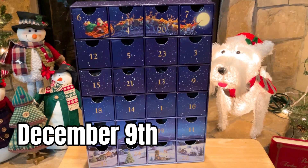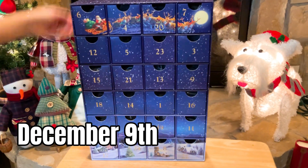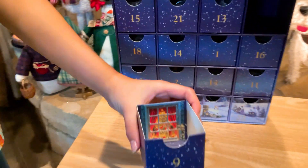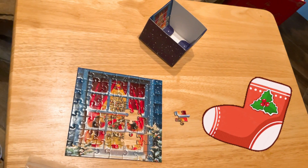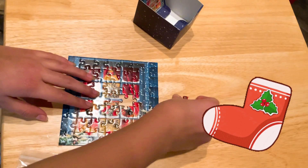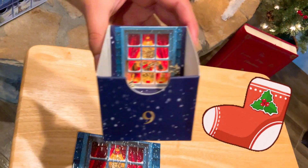Okay everybody, today is December 9th, 2022, so Marie's going to open number nine. This is our puzzle advent calendar — let's see what we got today. Oh my goodness, that's actually very pretty. Here we go, this is the December 9th, 2022 puzzle. Marie's almost done and it's beautiful. Oh my God, that is very cool.